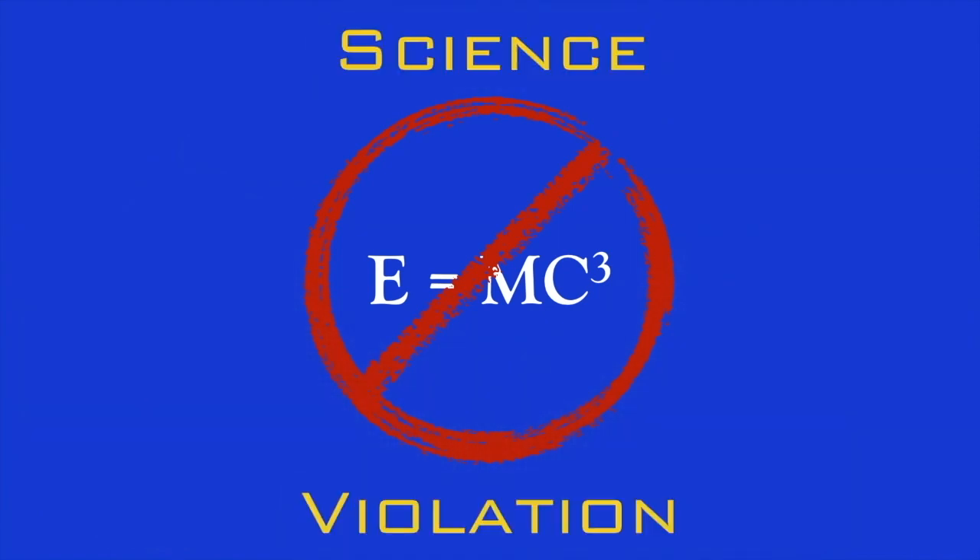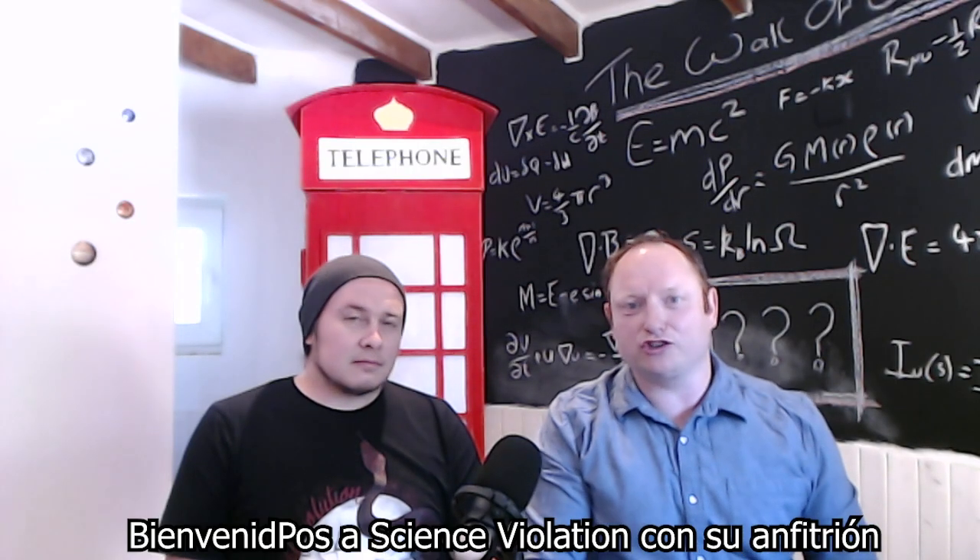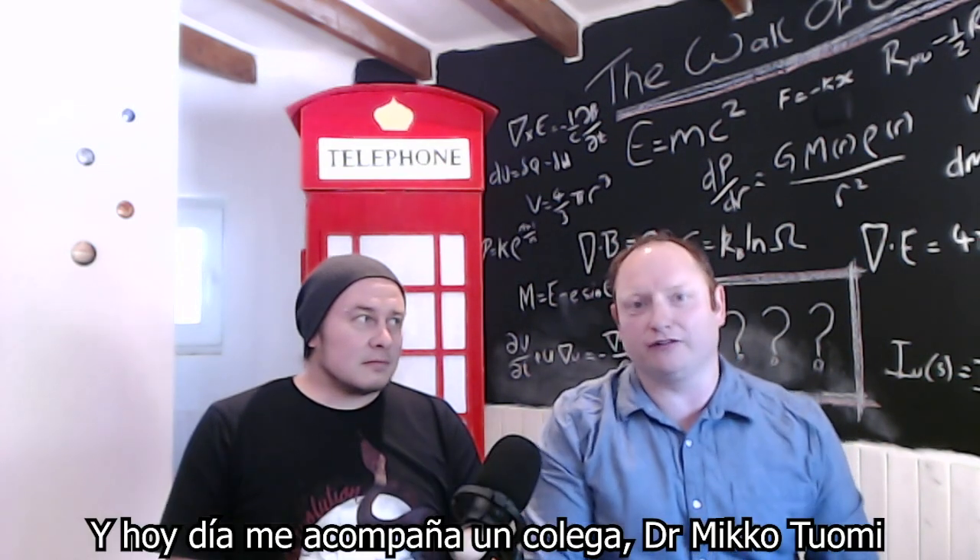Welcome back to our show, Science Violation, with your host Professor Jenkins. And today I'm joined by a colleague of mine, Dr. Miko Tuomi.